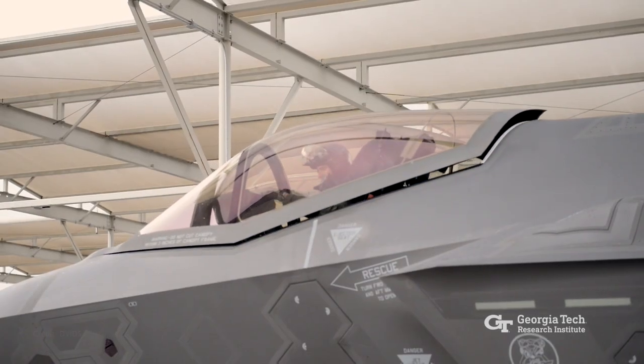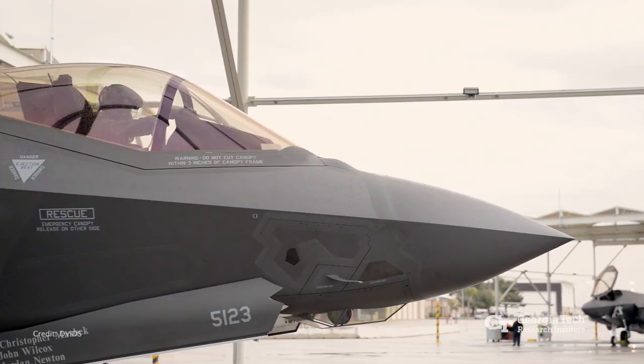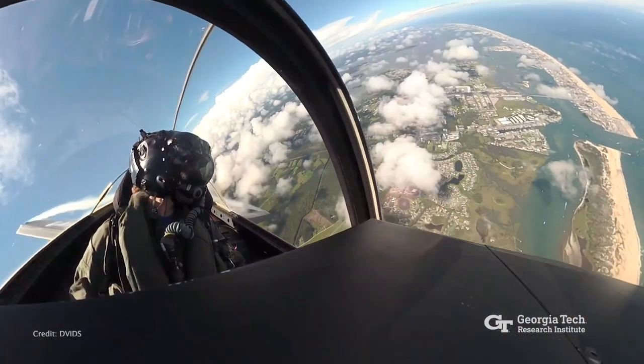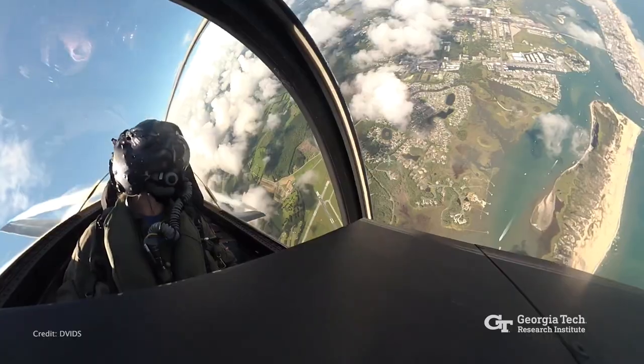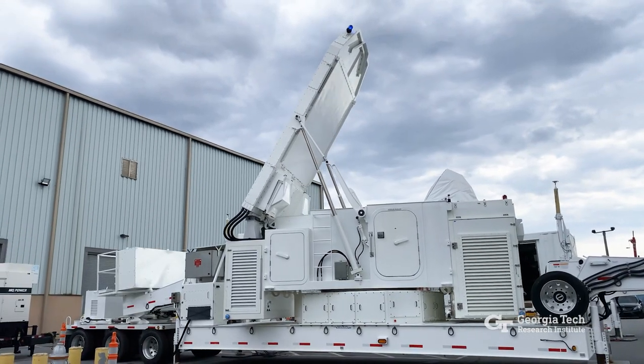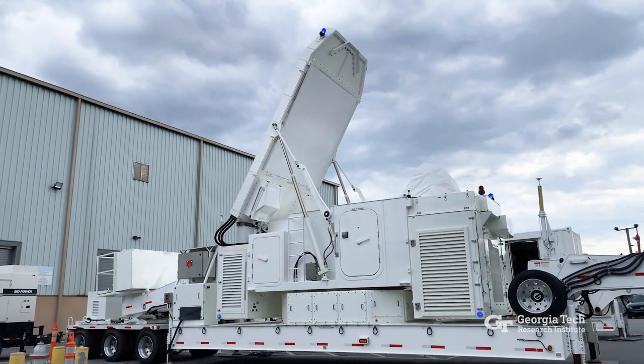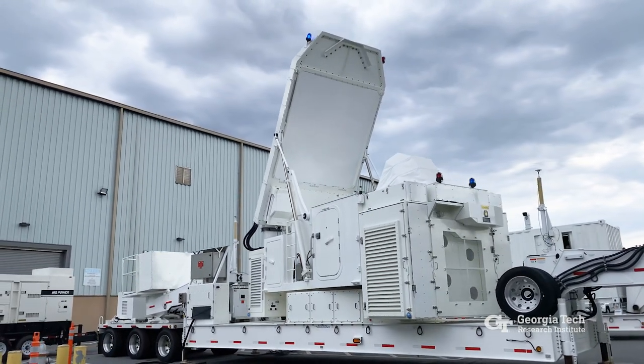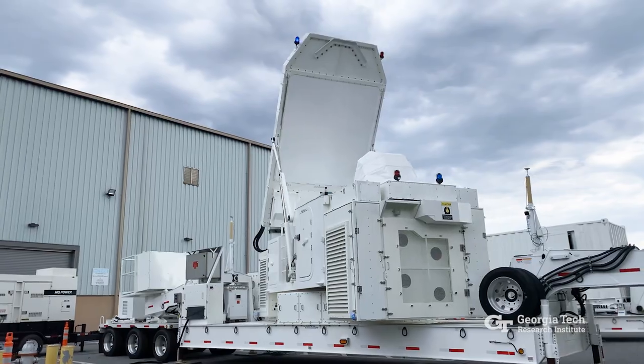U.S. warfighters will be safer while flying into contested airspace thanks to training provided by a new simulator system built by the Georgia Tech Research Institute. The Advanced Radar Threat System, Variant 1, will be used on training ranges to simulate how defensive systems on fifth-generation aircraft interact with a variety of modern radar systems used by other nations.